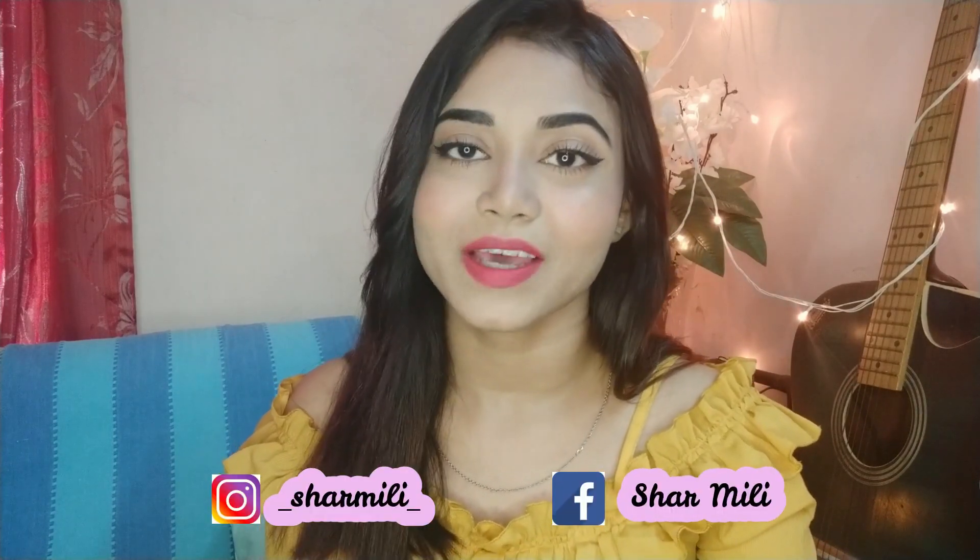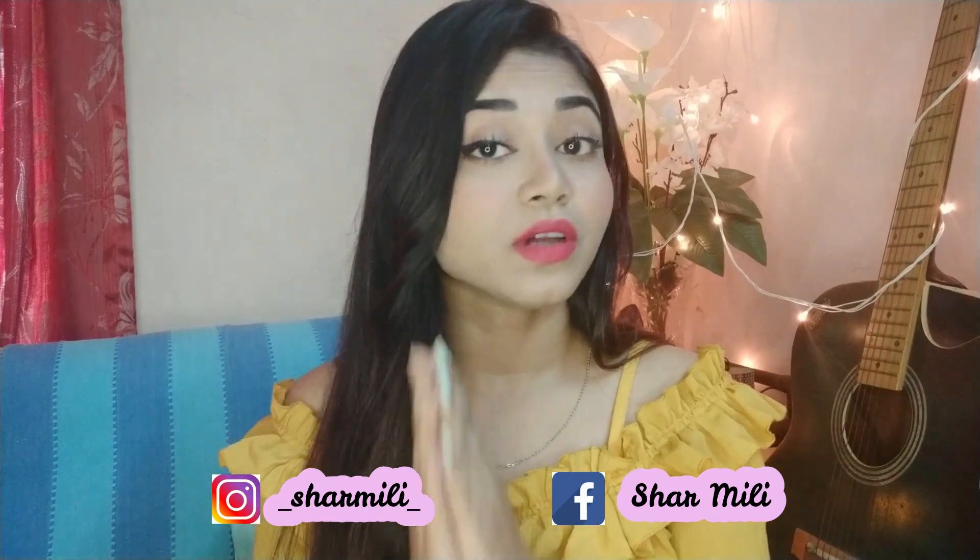Before starting, don't forget to subscribe to my channel because it's free. You can follow me on my Instagram and Facebook. I'm going to use the products in this video — I have a purchase link, so if you want to buy them, please check my description box. And yeah guys, without further ado, let's get started.